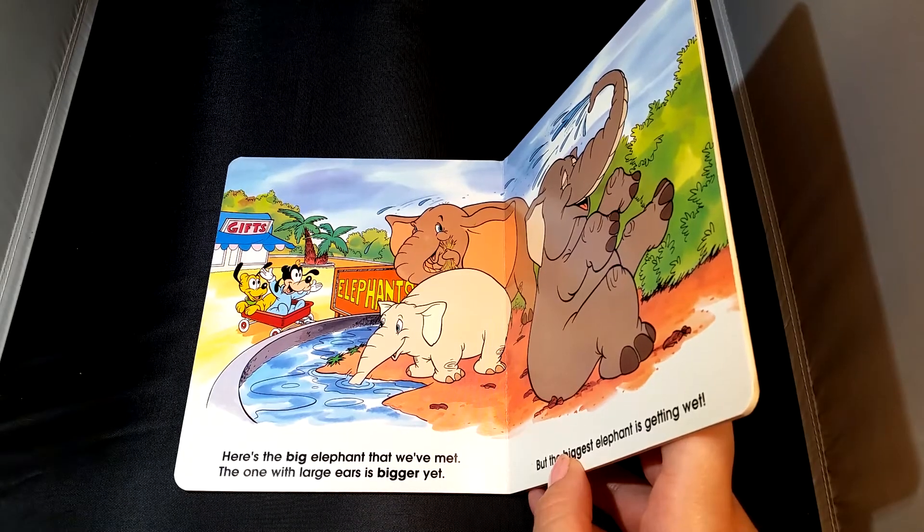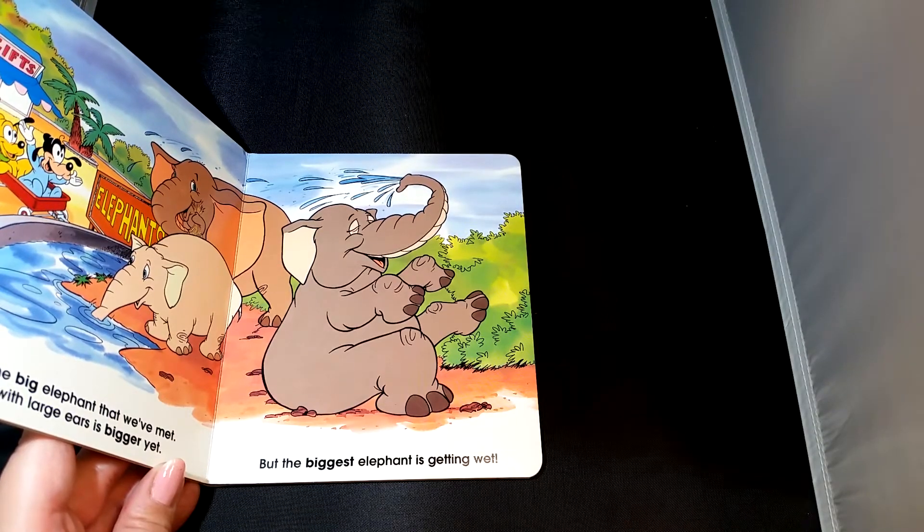Here's the big elephant that we met. The one with large ears is bigger yet. But the biggest elephant is getting wet.